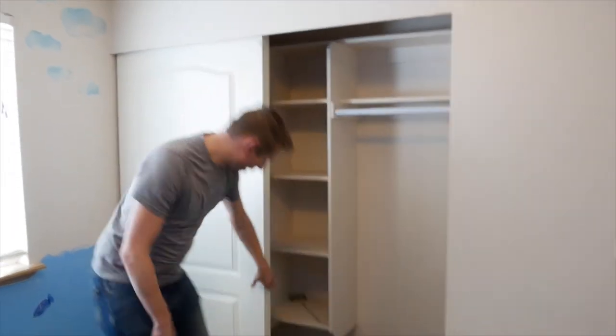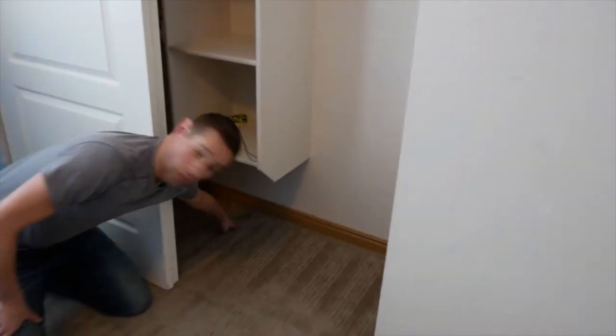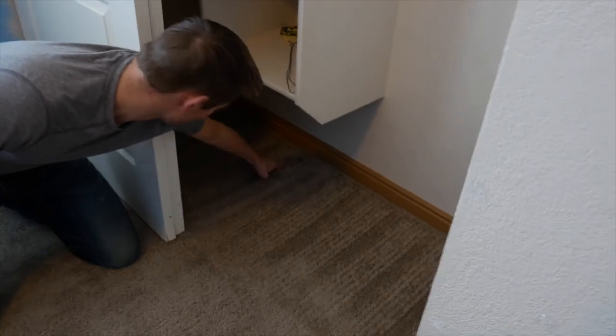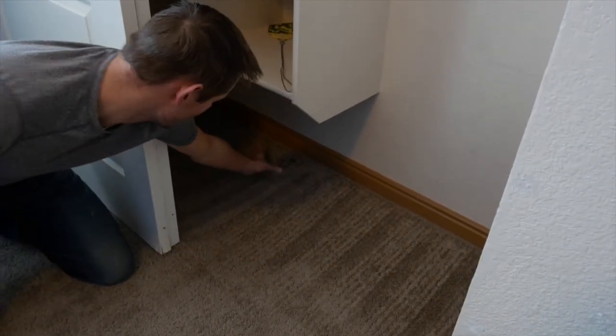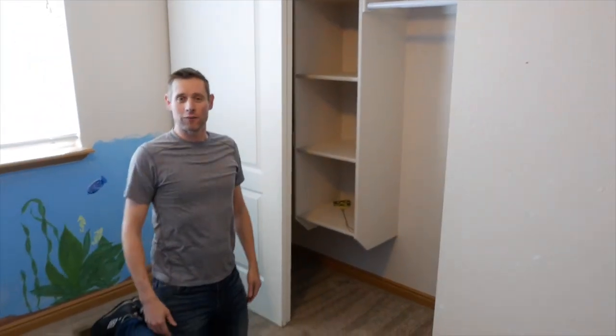I'll show you a little secret in here too. This is a closet — it's out of the way, a place where people don't walk. You might be able to see all the way in here under this shelf — this is where we took that little patch from. It's only about the size of a cup, right in there, and that's how we were able to solve the problem of a burn mark right in the middle of the floor.